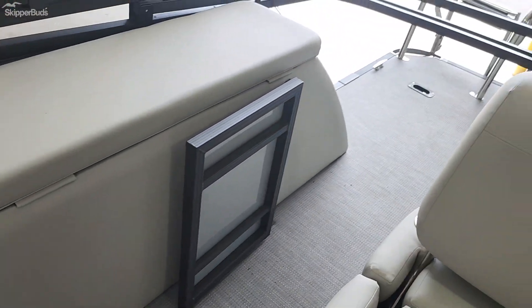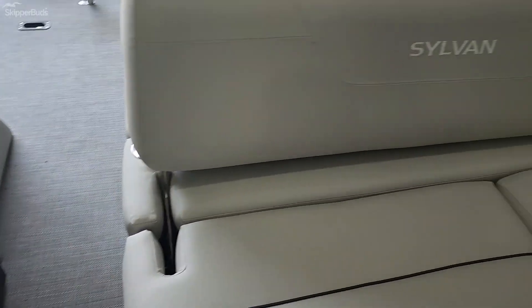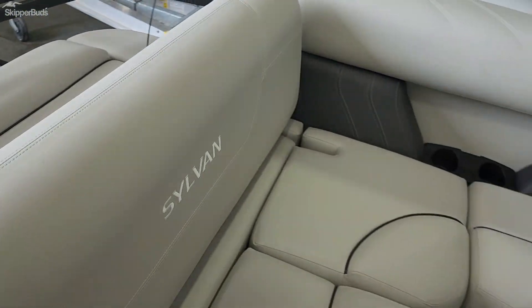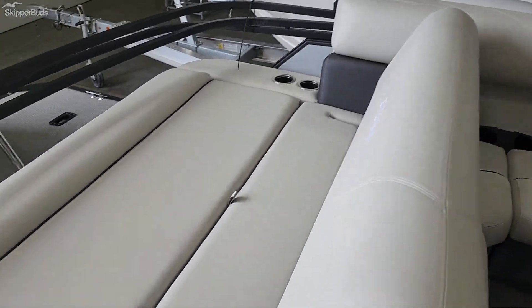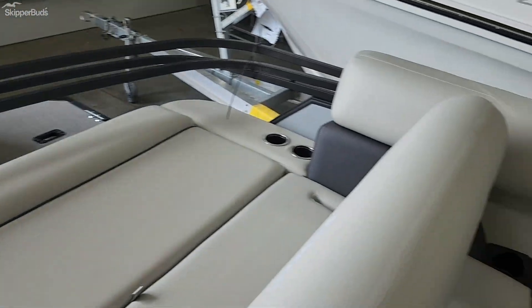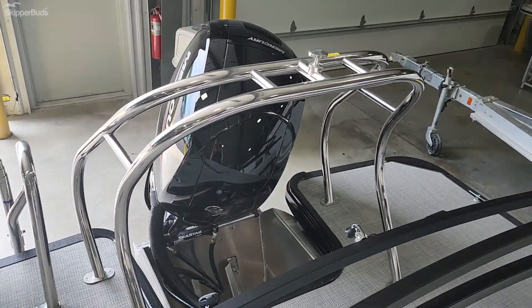There is more storage on the side over here and a gate if you have little ones or dogs. This seat here does flip back the other way so you have a nice big lounge area. It does have an electric bimini — we still need to get the canvas on that, it just came in. Really nice ski tow bar.